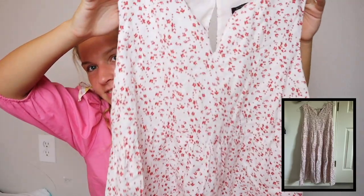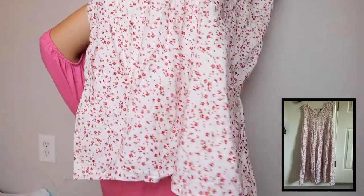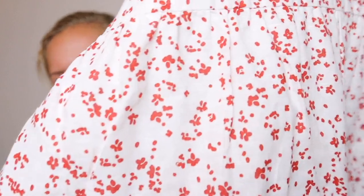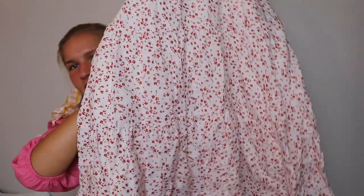Also from Target, I got this hair scarf thing. From Banana Republic, I got this dress — it has a little slit, goes all the way down to my ankles, with little red polka dot detailing. It's almost a light pink but looks different on camera. I've pretty much already worn all this stuff.